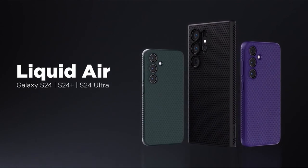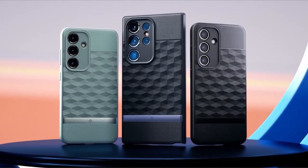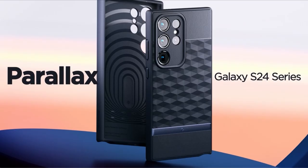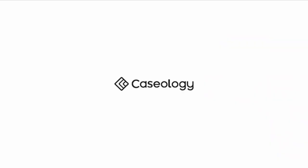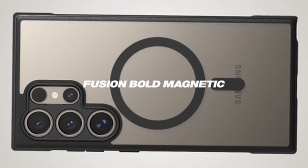Considering Samsung's extended 7-year software support, ensuring your Galaxy S24 stays in top-notch condition for the long haul is imperative. Thus, investing in the best Samsung Galaxy S24 cases is not just a choice — it's a necessity to preserve the sleek appearance and functionality of your device for years to come. A video guide has been prepared to help you choose the best Galaxy S24 cases 2024. Let's begin.